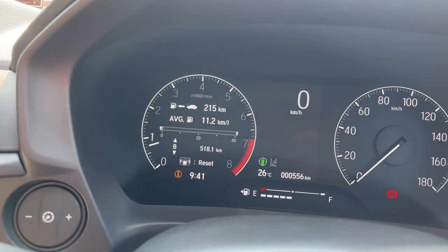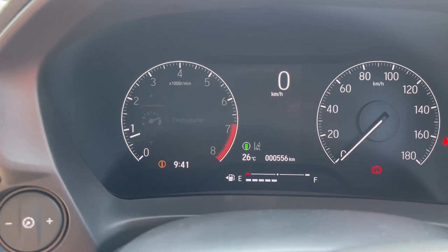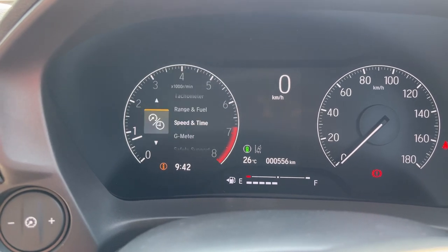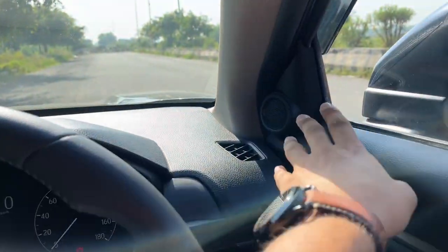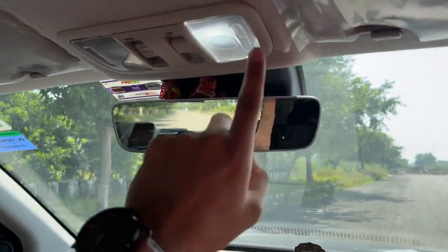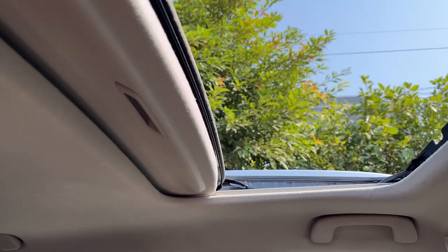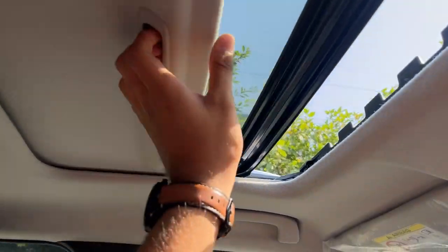The instrument cluster is part digital, part analog — Honda does these really well. You can browse through range, fuel, speed, time, and even a G-meter. There's an 8-speaker sound system and an auto-dimming IRVM inspired by cars like BMW and Audi, with LED cabin lamps. There's a single-pane sunroof — not panoramic, same as the Kushaq. The sun blind, however, is very flimsy — cost cutting in an unexpected place by Honda. You can move it with a single finger.